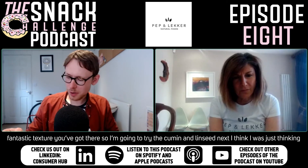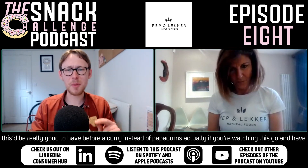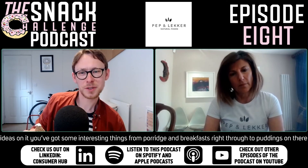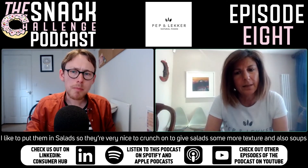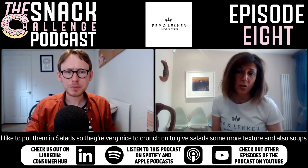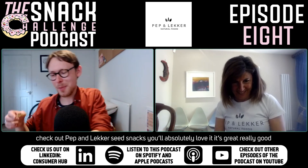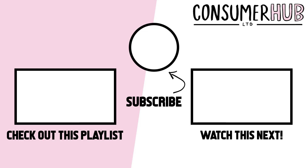So I'm going to try the cumin and linseed next. I was thinking these would be really good to have before a curry instead of poppadoms. Check out Pep and Lecker's website — the recipe blog has great ideas from porridge and breakfast right through to puddings. They're very nice crumbled into salads for texture, or used like croutons in soups — like a carrot and coriander soup. You'll absolutely love it.